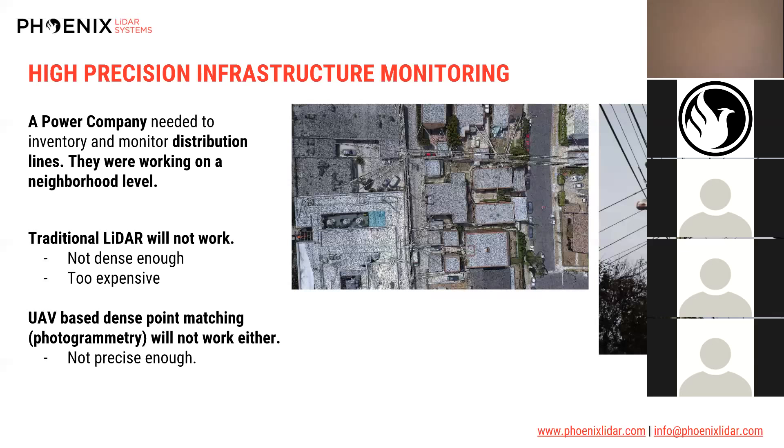Traditional utility surveying often targets high-kilovolt lines — say 230 kV lines floating 200 feet above the ground — which are quite easily captured via traditional LiDAR. But these small distribution lines are very often missed in such data sets. This power company wisely sought us out to utilize UAV LiDAR to find these distribution lines.